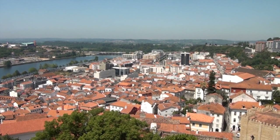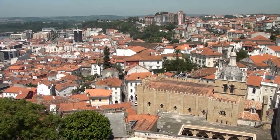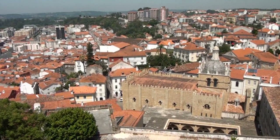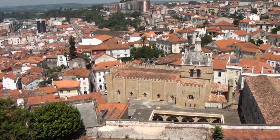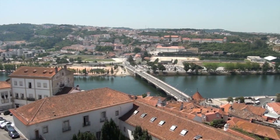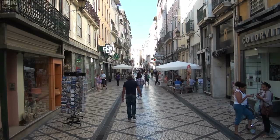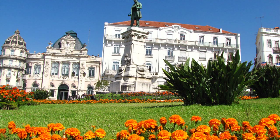Eccoci a Coimbra, principale centro della Beira Litoral, terza città portoghese per importanza con circa 150.000 abitanti. Dominata dall'alta torre della sua antica università, Coimbra è completamente arroccata sulle pendici di un colle. La città, bagnata dal fiume Mondego, è divisa in due parti: la zona alta costituita dal nucleo storico e la zona bassa destinata a negozi e spazi verdi.